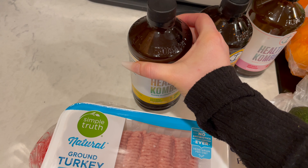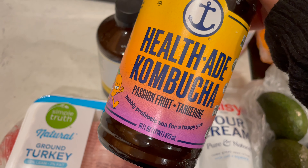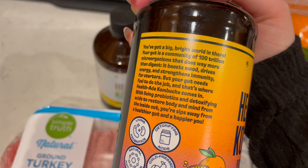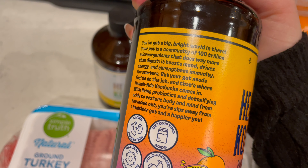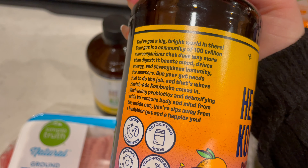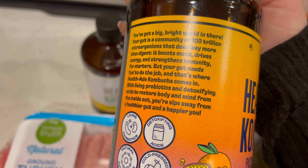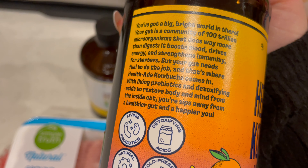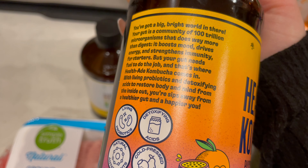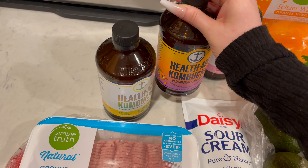I've also got this one — this is passion fruit tangerine. It says: you've got a big bright world in there. Your gut is a community of 100 trillion microorganisms that does way more than digest. It boosts mood, drives energy, and strengthens immunity for starters. But your gut needs fuel to do the job, and that's where HealthAid kombucha comes in — with living probiotics and detoxifying acids to restore body and mind from the inside out. You're a sip away from a healthier gut and happier you. That one looks super good.